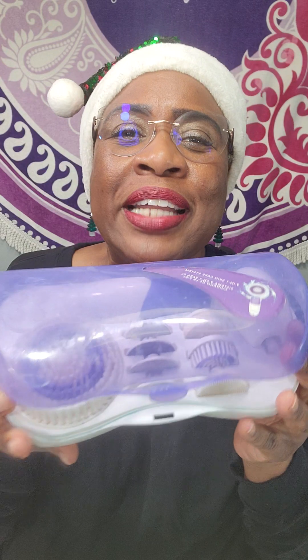We are at day 10 of the 12 days of Christmas and this one is entitled All is Bright. So who do you know who loves gadgets and tools? Because this one's a great one — it's a tool set that gives you brightened skin.